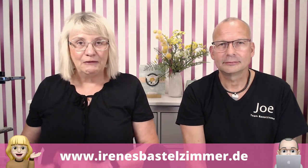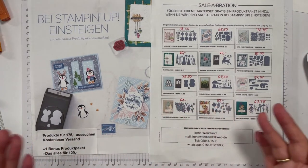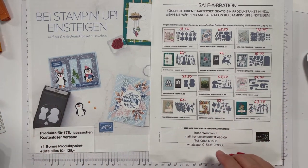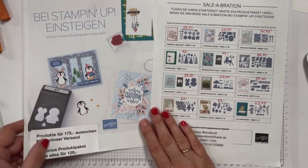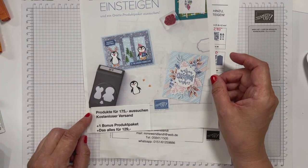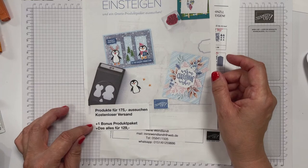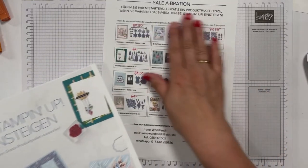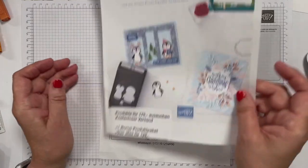Und was hast du uns Schönes vorbereitet heute? Ich habe eine ganz coole Karte, aber vorher nehme ich euch mal auf den Tisch und mache euch noch auf das Celebration-Angebot aufmerksam. Ein Steigerer-Angebot: Produkte für 175 Euro aussuchen, kostenlosen Versand erhalten und zusätzlich ein Bonus-Produktpaket aus dieser Übersicht – das Ganze für 129 Euro.